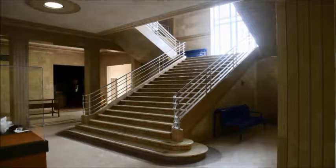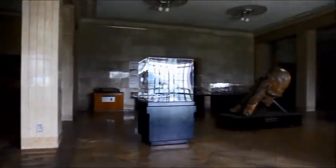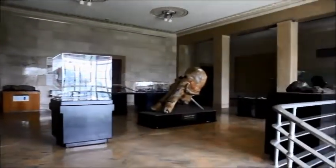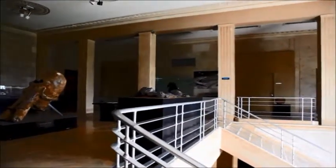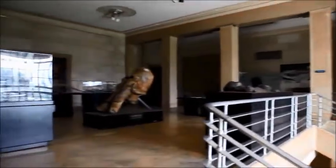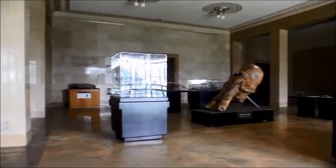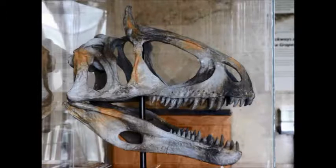As neat as all these downstairs exhibits were, they were just a warm-up act — the real action was upstairs. When I first visited here years ago, I saw an Acrocanthosaurus skeleton on display on the second floor. Needless to say I was hoping to see it again, but as I ascended the steps this time it wasn't there, much to my disappointment. This is a mystery worth further investigation.